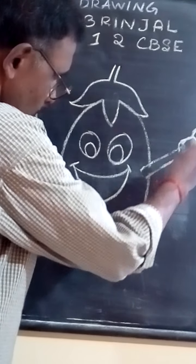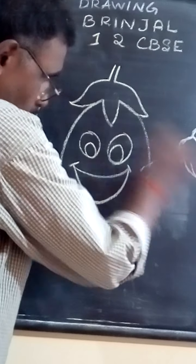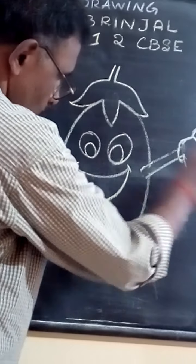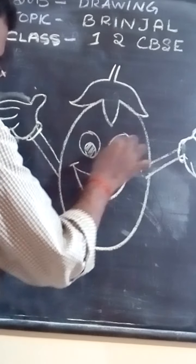The unwanted lines, you are going to rub them. One, two, three, four, five fingers. Rub the unwanted lines. That is it. And color this Green Jowl.